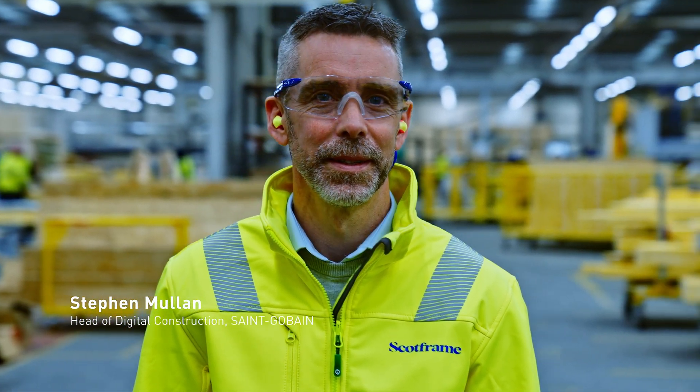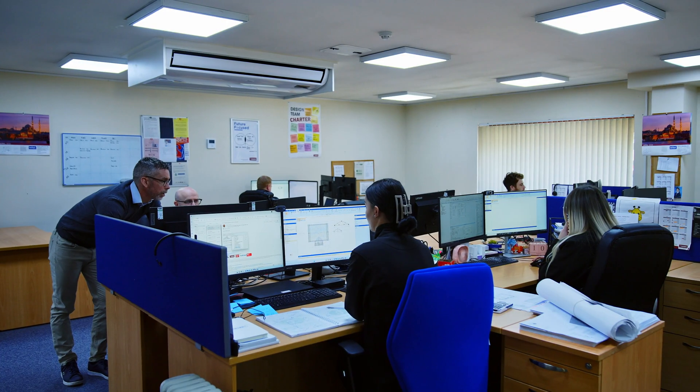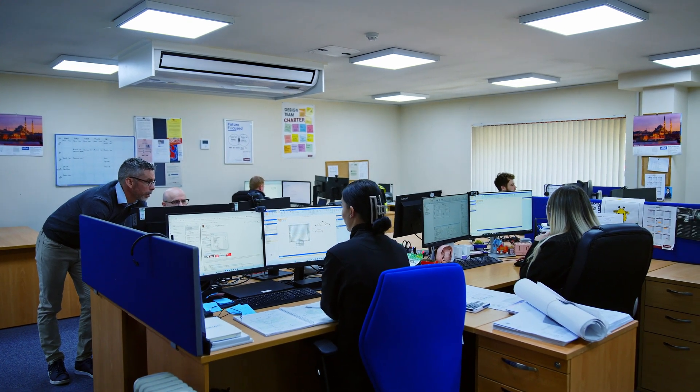When I first got introduced to Pamir, I thought this is the future, this is where we have to go, this is the direction our company has to go. It gives the designer back the creativity, gives them more freedom, and this increases the efficiency because they're in control of their design.